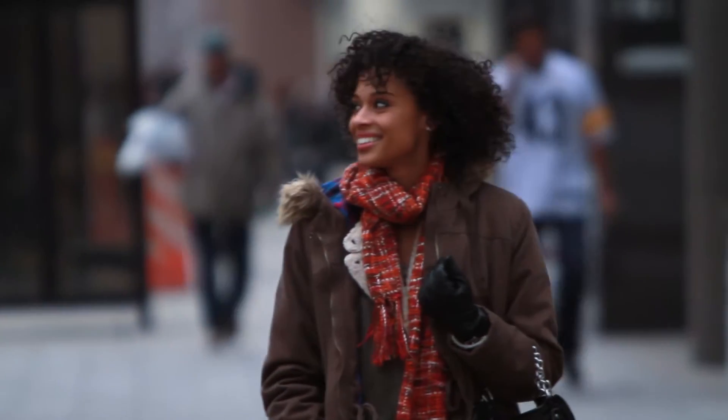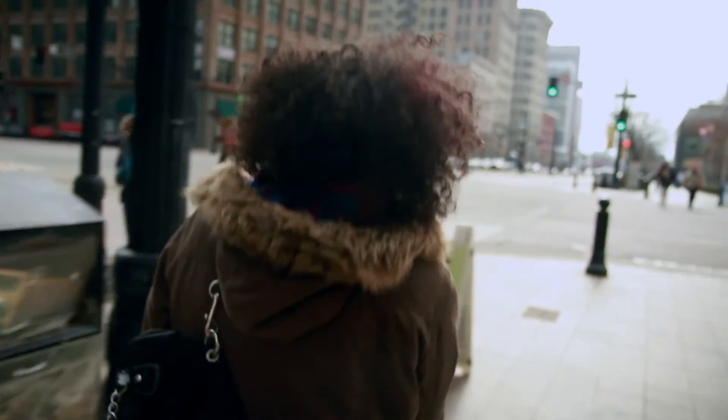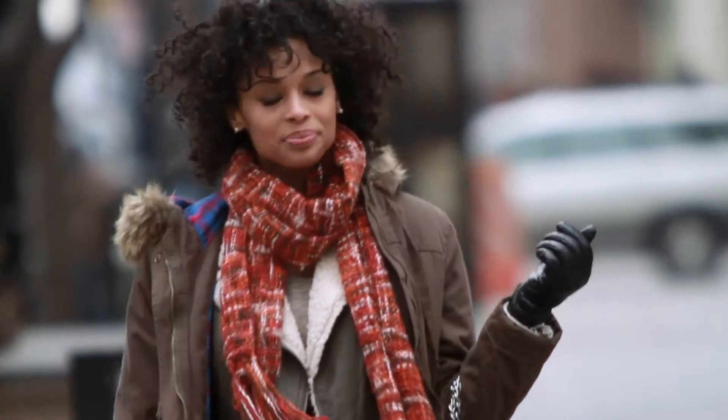Fine lines creep in, wrinkles sneak up, age spots appear out of nowhere, skin sinks and sags. Cosmetics only cover up — they're superficial.